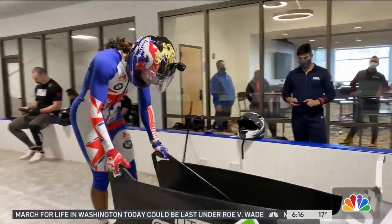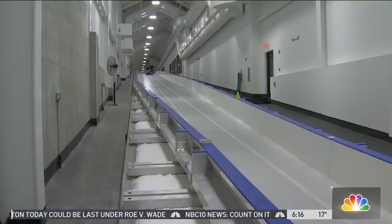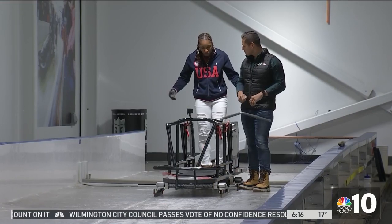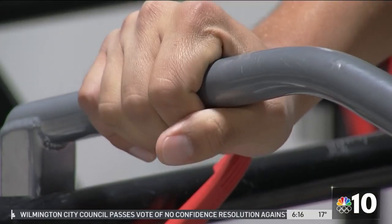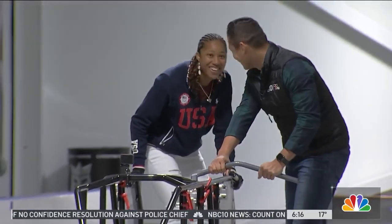Safety is key. Hoffman is a brakeman — she's in charge of inspecting the equipment. Her teammate, the driver, walks the course to make sure nothing's in the way. It requires teamwork, stability, commitment, integrity. When it comes time to start the race, being in sync is crucial.